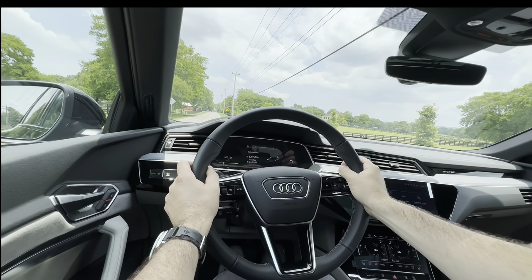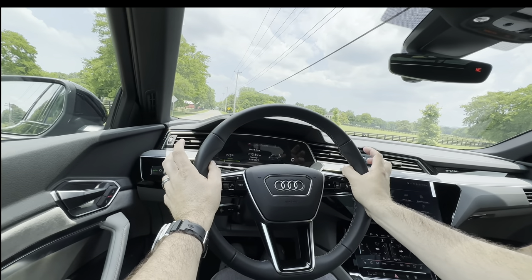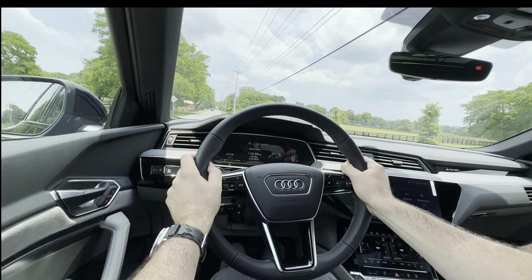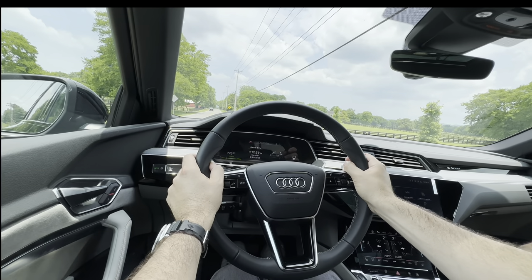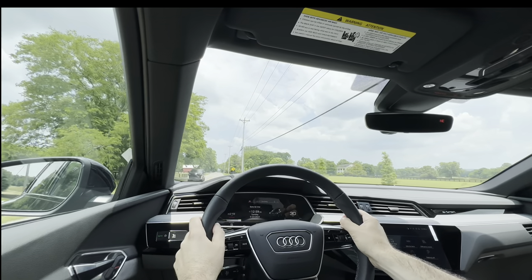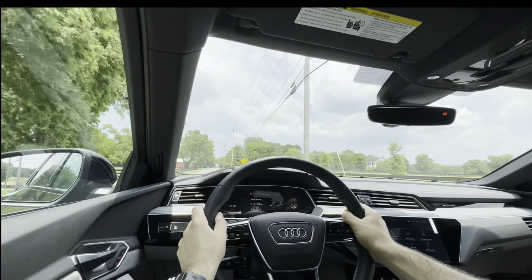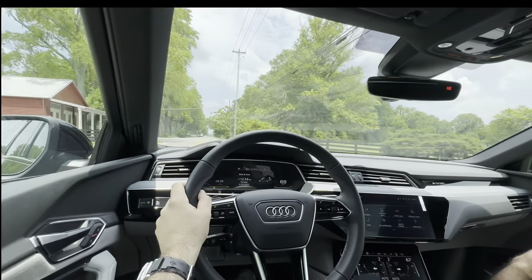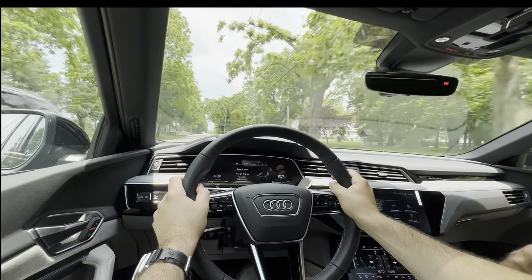All right, guys, we are in the 2024 Audi Q8 e-tron. This is the Prestige Launch Edition. We're going to give it a quick launch so you can see how it performs. And that is full to the floor — and that's 70. Plenty of get-up-and-go.